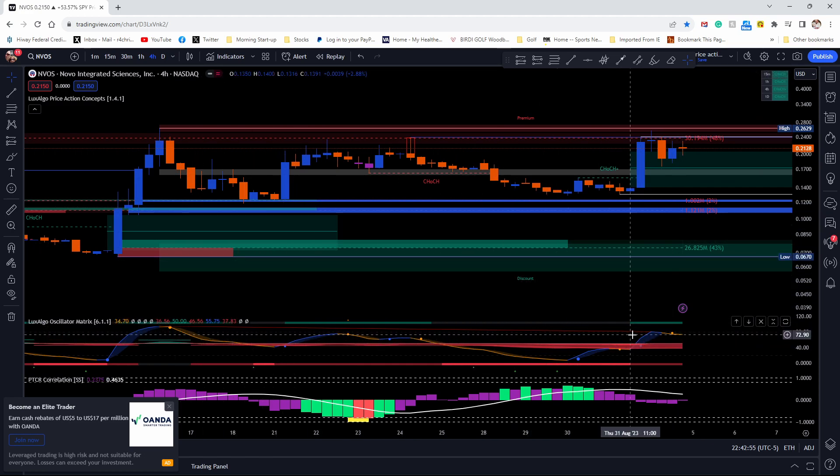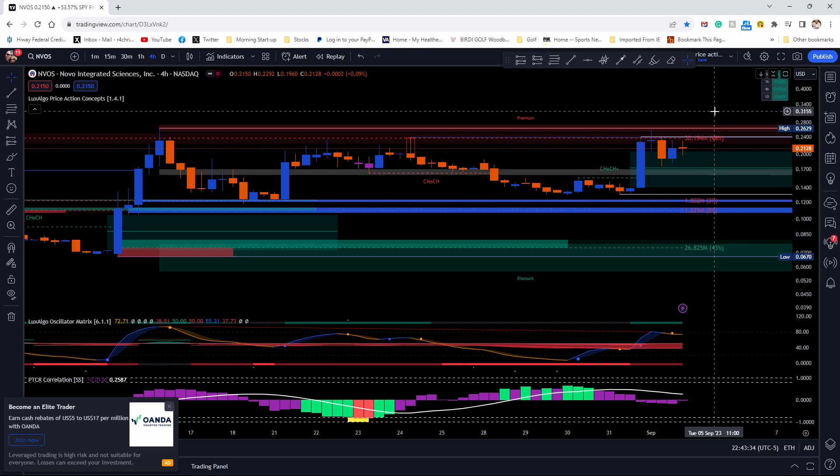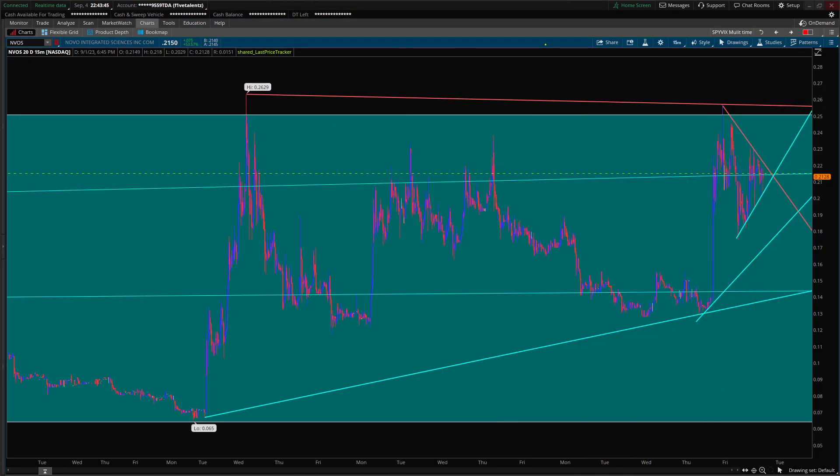There's a big divergence pattern on the matrix oscillator. It doesn't have a sell signal, but it's a sign that it has lost a little momentum. Since there's a bearish divergence pattern here, that's telling me we might come down a little bit before going up again. I'm looking at the 0.64 area — if it breaks that, maybe back down to 0.129. Keep that in mind along with the money line, the downtrend lines, and the support lines.